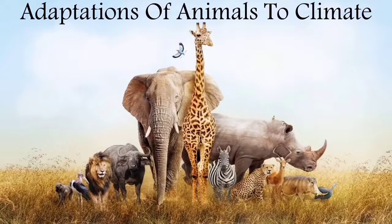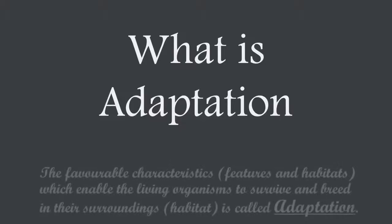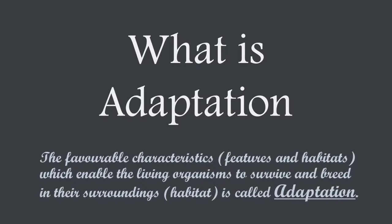Adaptations of Animals to Climate. The favorable characteristics which enable living organisms to survive and breed in their surroundings is called Adaptation. Let us know about the adaptations of animals living in Polar Regions.